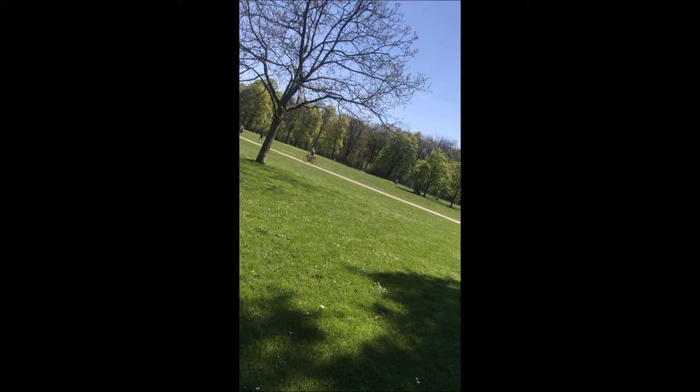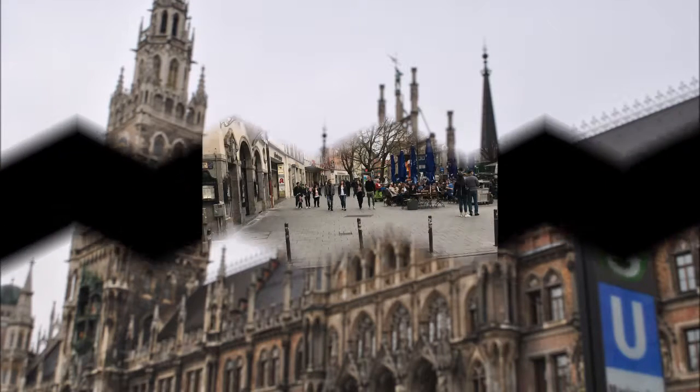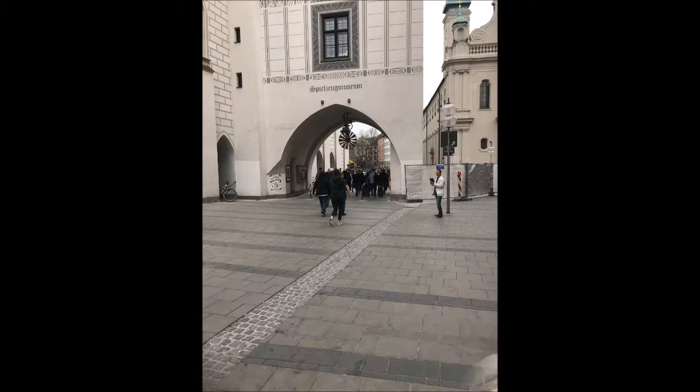Appena siamo usciti dalla metro di Monaco ci aspettavamo di essere investiti dai soliti rumori di una città frenetica, con i motori delle auto come colonna sonora perenne di una città con più di un milione di abitanti. E invece, con grande nostro stupore, arrivati in cima alle scale della metro, ci ha accolto un'atmosfera ovattata, densa di una frenetica silenziosa attività umana.